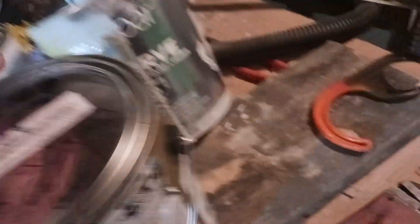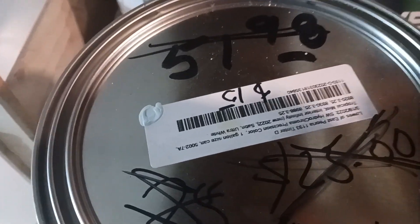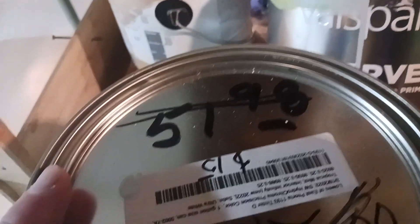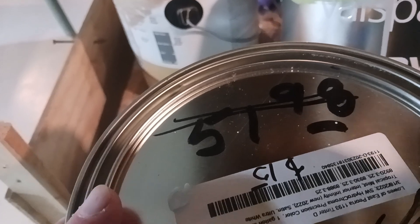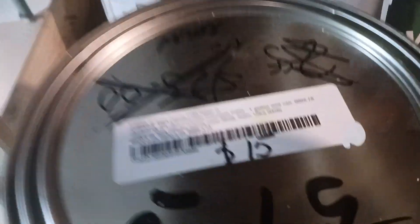Here's a gallon — let me put it up here. It is one gallon. This gallon was normally $51. I got it on sale because it was mismixed — mixed for $15. They had marked it from $51.98 down to $25, then down to $15.